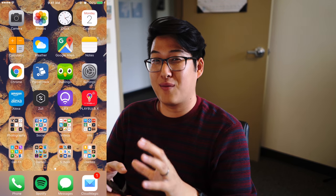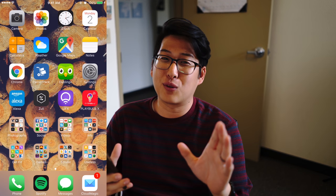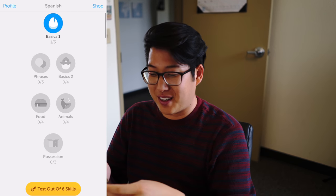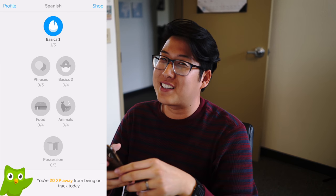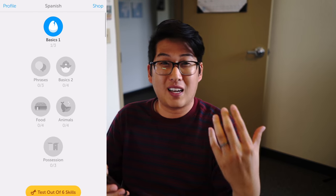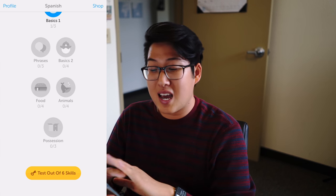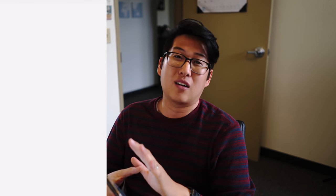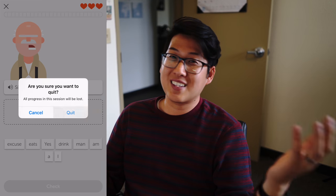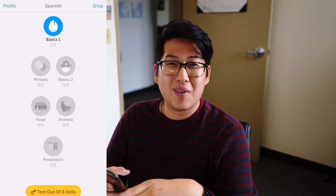None of these apps are sponsored — this is not a sponsored video, so these are just apps that I love and use. Duolingo is a super fun cool little app. I'm trying to pick up the Spanish that I learned in high school and hopefully improve on it. It basically makes learning a language fun — it's like a fun simple version of Rosetta Stone and it's free. Any language you want to learn they have it, and you can go at your own pace. My wife is also going to try to start picking up Chinese.